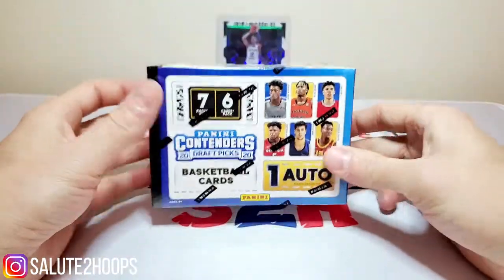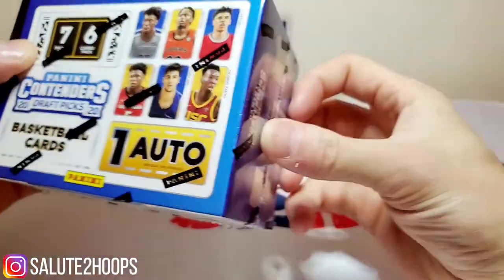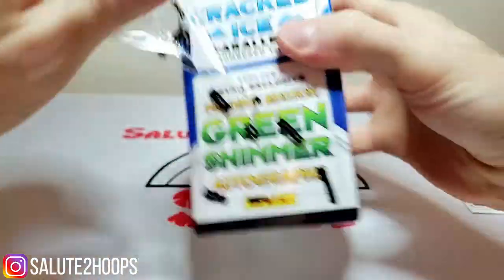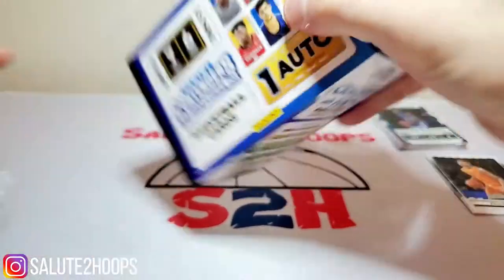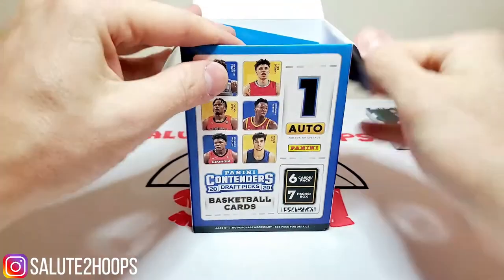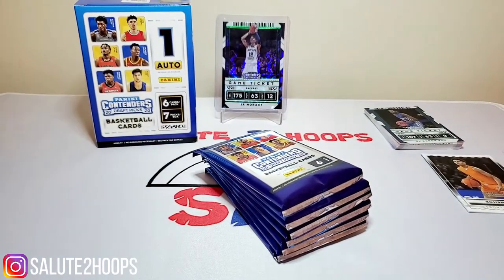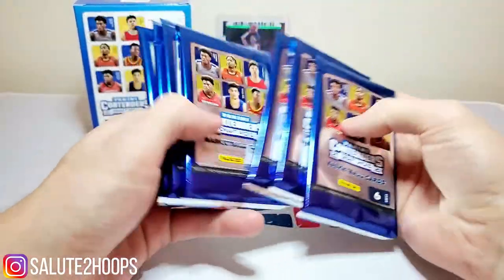Product is product, so we're going to get into the blaster box. They guarantee one auto per box on average — that's how they get you. Hopefully this is the one that has the auto in it. I'm really hoping for maybe a Deni Avdija — I really like him as a draft prospect, though I think his stock has gone down. I've also been wondering who the Bulls are going to take. The draft is in about two weeks or so. The box has six cards per pack, seven packs per box.